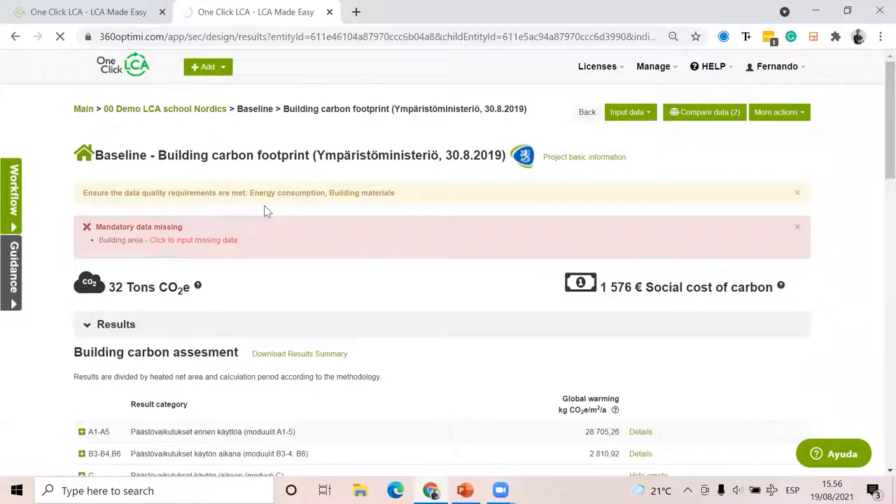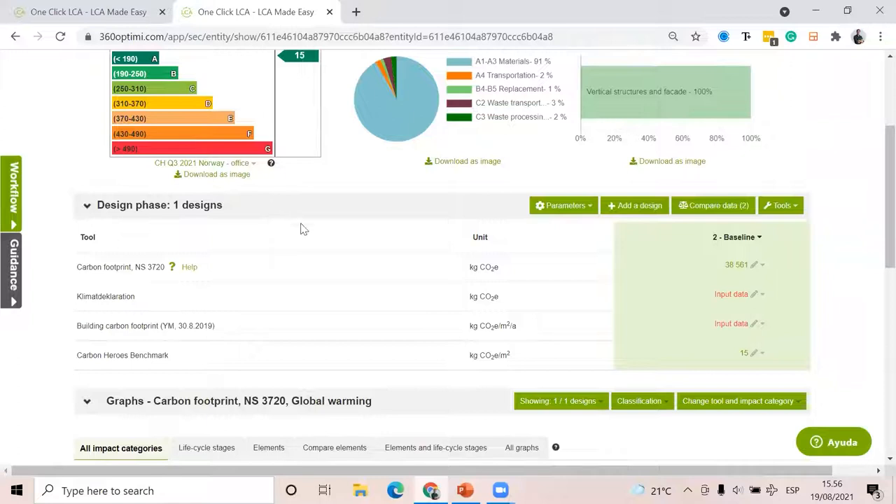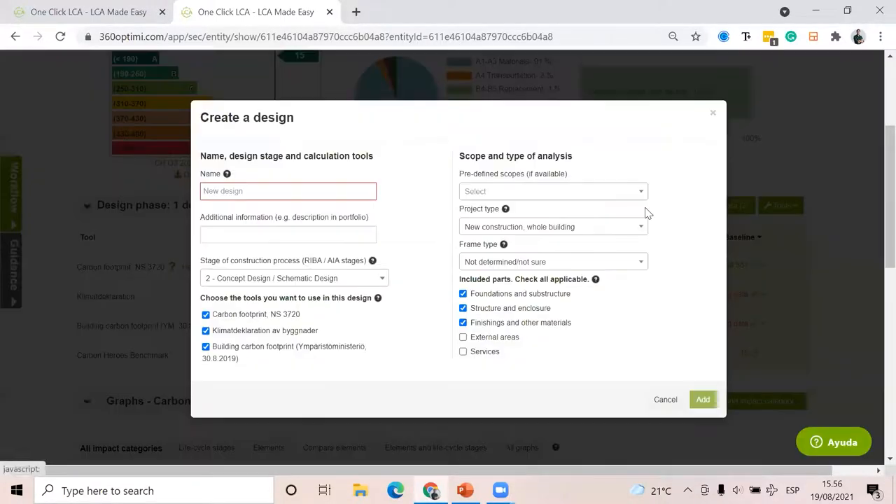Finally, what I wanted to show you before answering questions is that in general for NS3720 — the Norwegian one — you have to compare your LCA results versus a reference building. That is quite common. You do it using Carbon Designer, which you have probably seen already. How you can create one using Carbon Designer works the same way for NS3720.